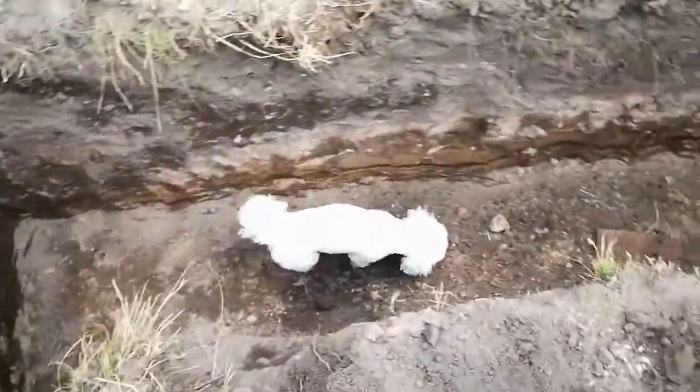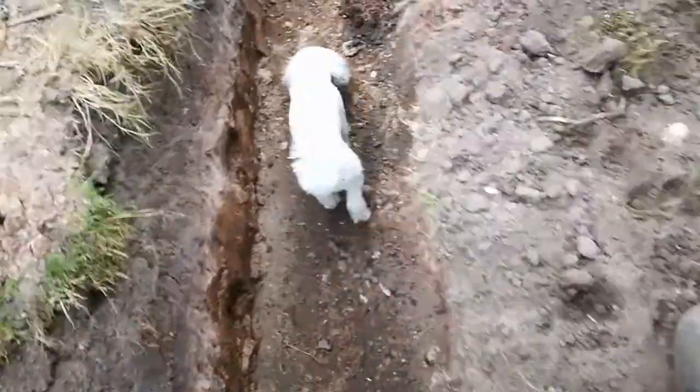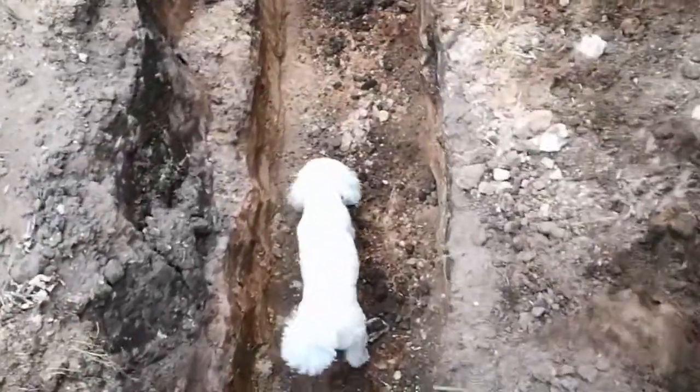Looks like we've got a new building inspector — a small fluffy one. Naver, what are you doing? Oh, that's where your ball's gone.